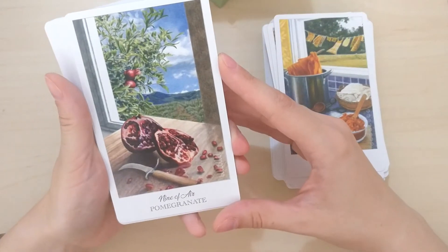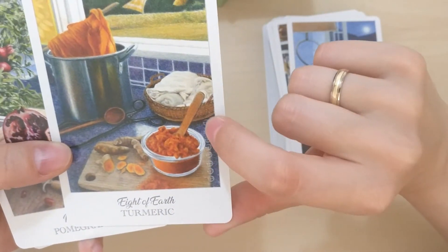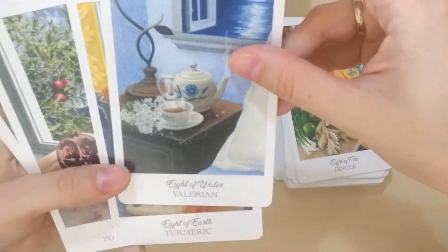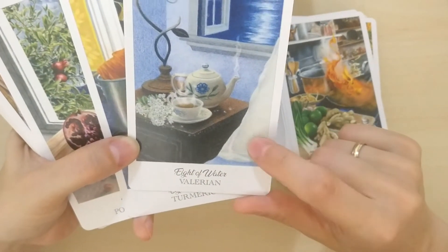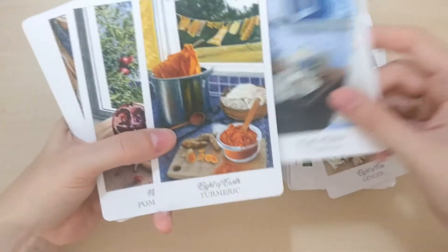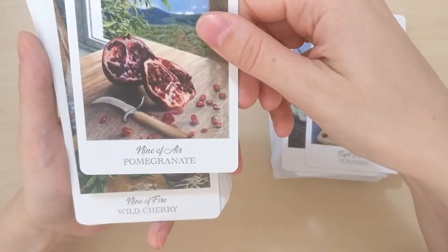Pomegranate, Nine of Air. I notice you can actually trim the borders if you don't enjoy them — you will still know which number it is and which suit because there are different symbols: this one is for Earth, this for Water, the V is for Fire, and this is for Air. How brilliant — I didn't see them before, only now I realize there's something like that. Wild Cherry for Nine of Fire. Peach tree — Nine of Water. Apple — Nine of Earth.